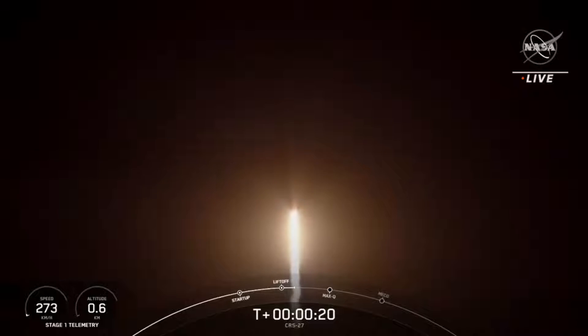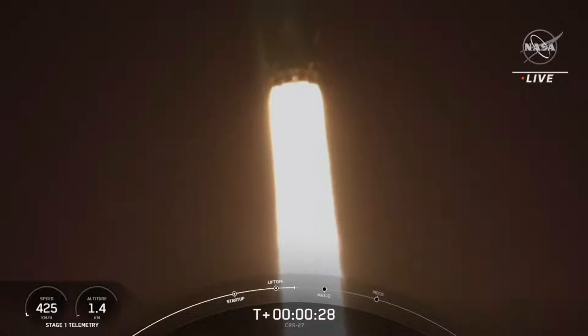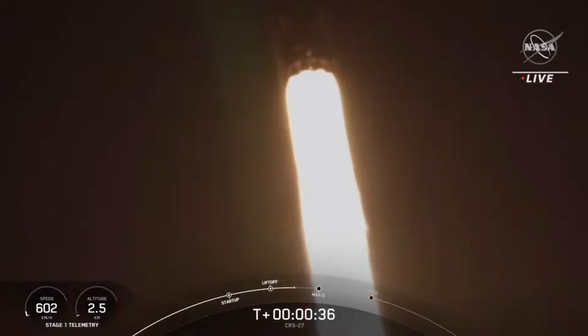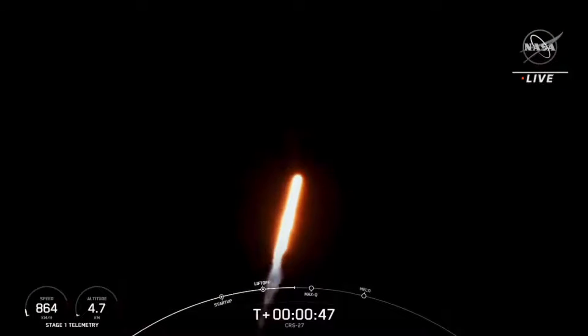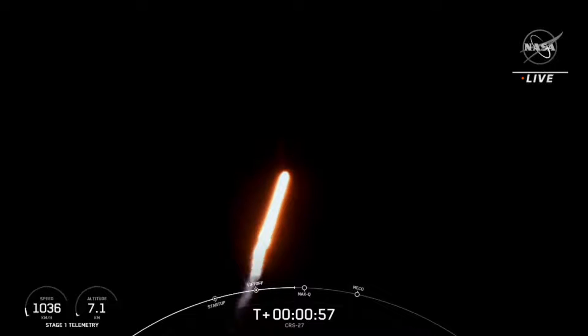Stage 1 chamber pressure is nominal. At T-plus 40 seconds, Falcon 9 has successfully lifted off from historic launch complex 39A in Florida. We're now coming up on our Max-Q in about 20 seconds or so, which is the point of maximum aerodynamic pressure the vehicle will go through during its flight.